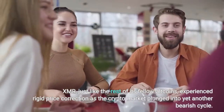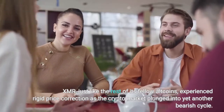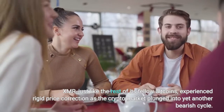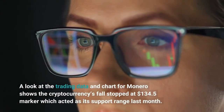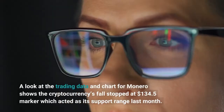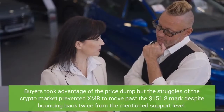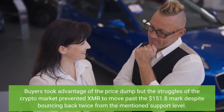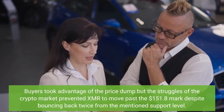XMR, just like the rest of its fellow altcoins, experienced rigid price correction as the crypto market plunged to yet another bearish cycle. A look at the trading data in chart from Monero shows the cryptocurrency's fall stopped at the $134.5 marker, which acted as its support range last month. Buyers took advantage of the price dumps, but the struggles of the crypto market prevented XMR from moving past the $151.8 mark despite bouncing back twice from the mentioned support level.